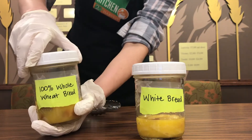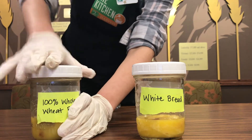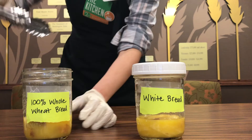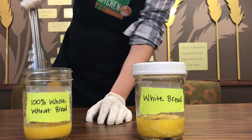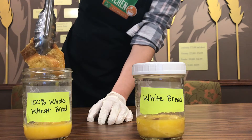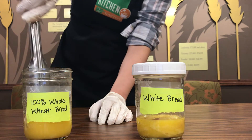We have here the 100% whole wheat bread. I'll just take the lid off. So it's pretty intact — it's wet, it's mushy, it's been sitting in acid for a while here.